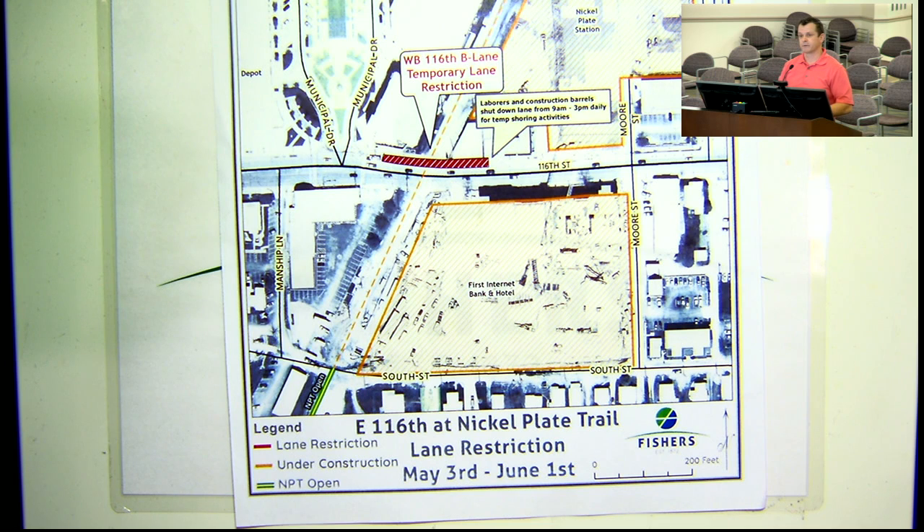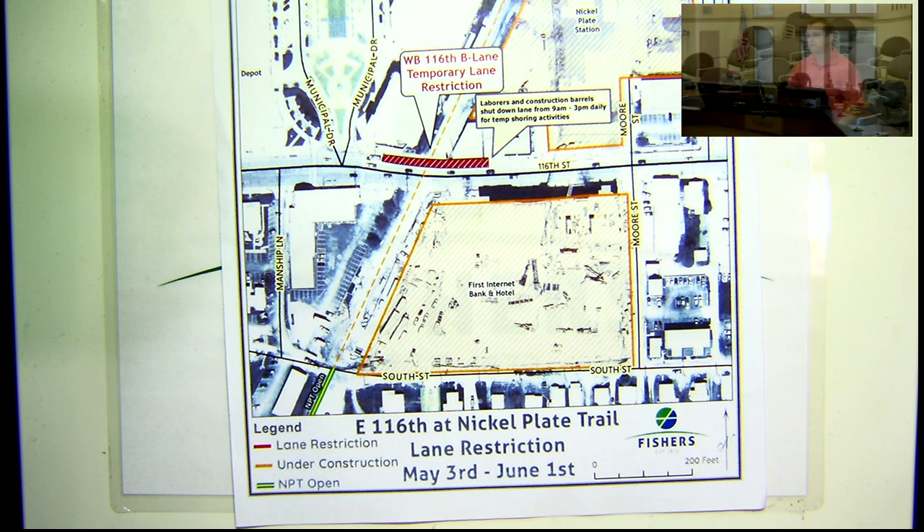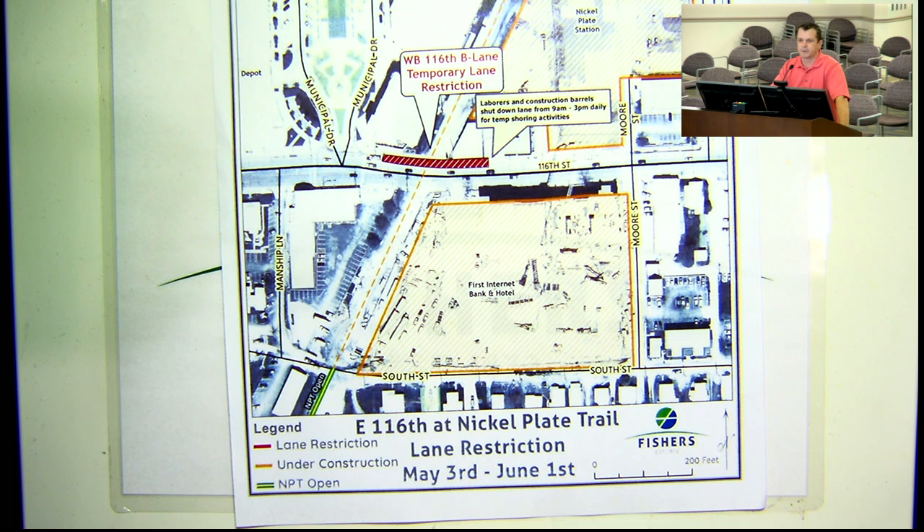I just wanted to make sure we got it out in front of the board. So the work by CenterPoint is a 24-7 closure? Correct. Are they working 24-7? No, they will not be working 24-7. I suspect there'll be 12-hour days in order to get this done. They understand the importance of getting out of there as quickly as possible so our contractor can get in, because we don't have significant float in our schedule.